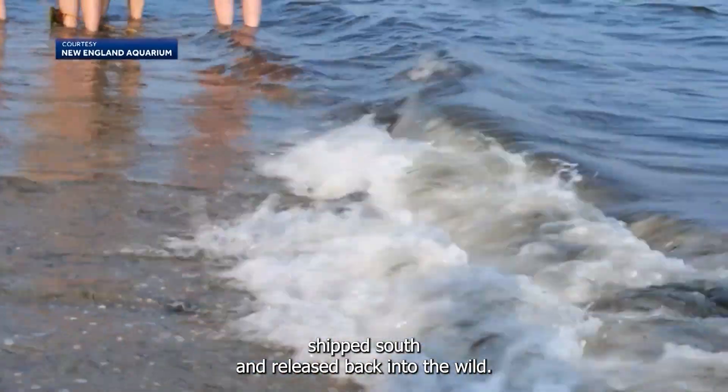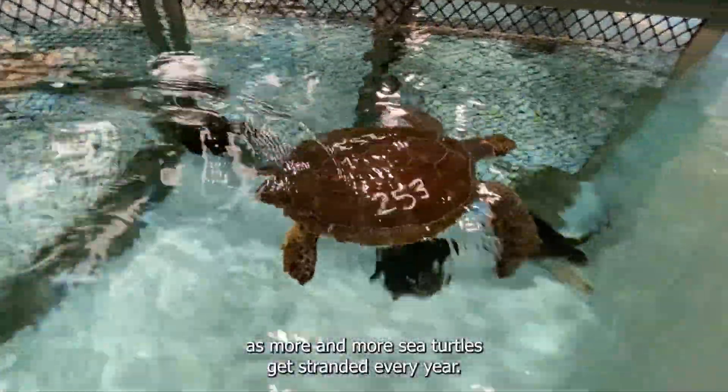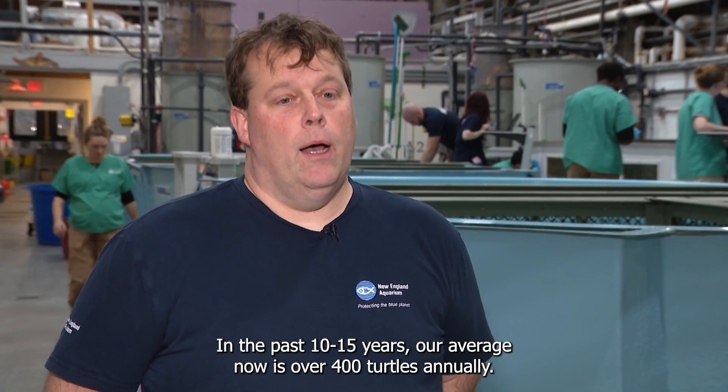Before they can be eventually shipped south and released back into the wild, demand for these life-saving services is on the rise as more and more sea turtles get stranded every year. We moved to this facility in 2010; at that point our average was about 48 turtles. In the past 10 to 15 years, our average now is over 400 turtles annually.